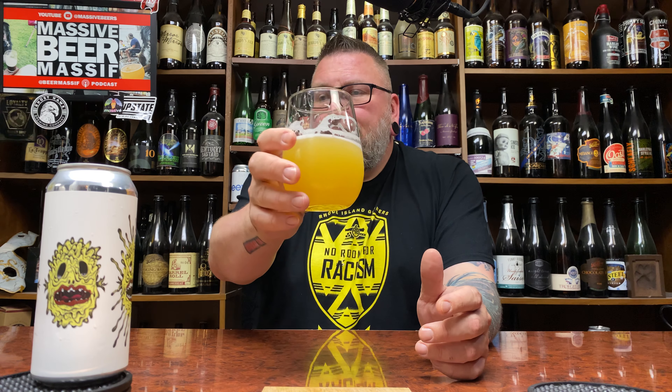A little bit of a review in the books. Hopefully you guys enjoyed it. Massive Beers if you want to check me out doing social media stuff, Beer Massive. You want to check me out doing the whole podcast — interesting thing. Hopefully you're enjoying a nice little Death Tripper right now. We'll see you next time. Cheers.